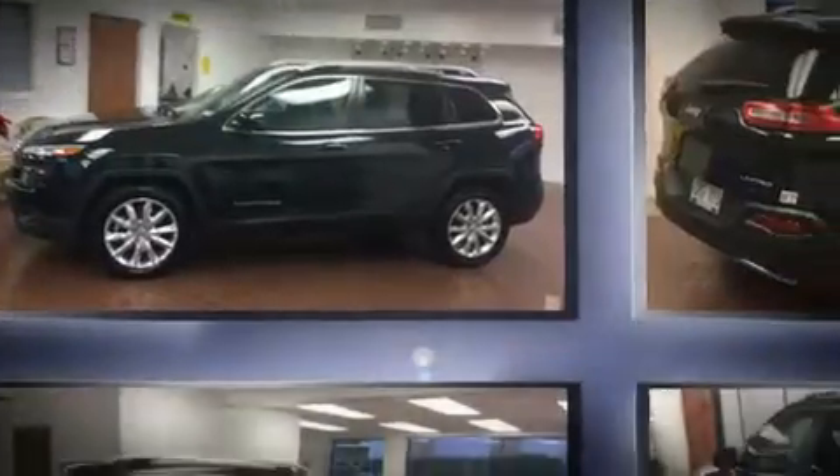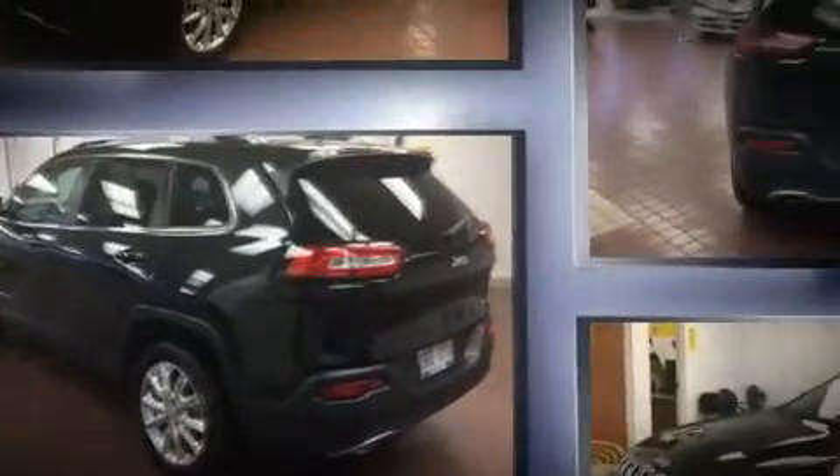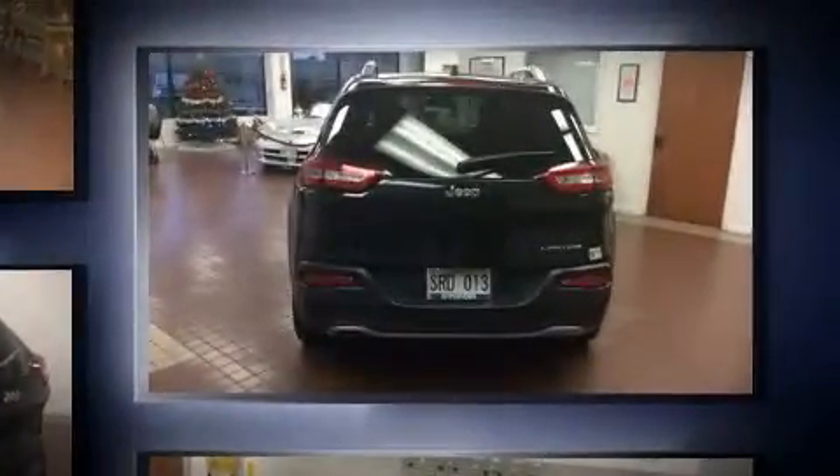Load your family into the 2015 Jeep Cherokee with less than 20,000 miles on the odometer. This four-door sport utility vehicle prioritizes comfort, safety, and convenience. It features an automatic transmission, front-wheel drive, and a 2.4 liter four-cylinder engine.